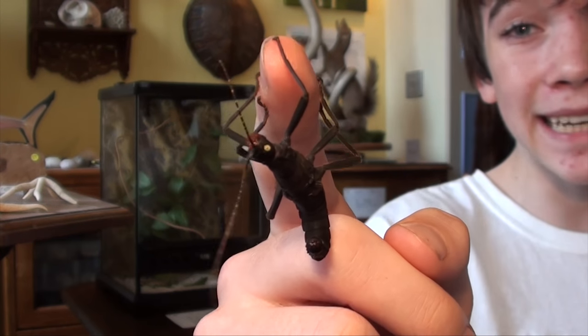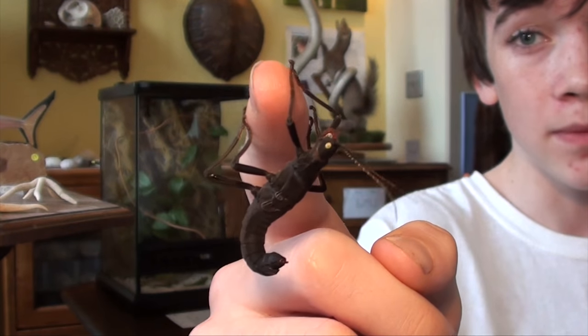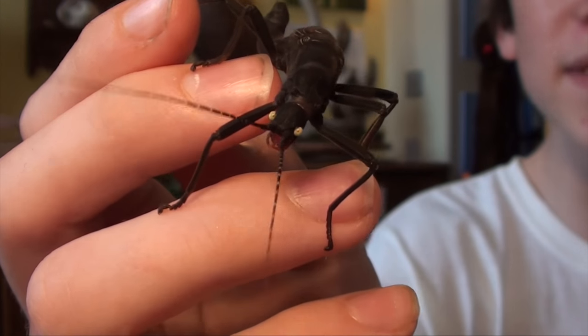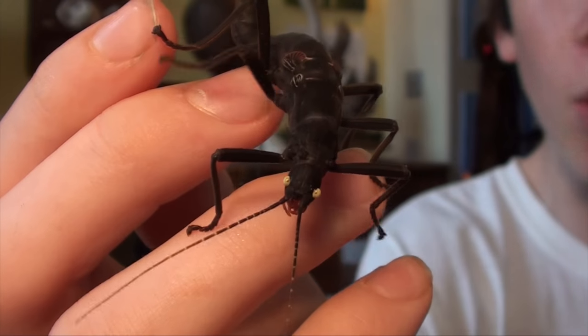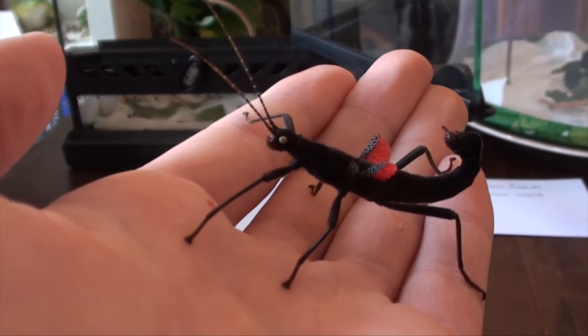The black beauty stick insect can only be found in an area of 5 hectares in northern Peru. You can see it's a very velvety black colour with those bright yellow eyes, and of course the wings which are not functional but only used for display.